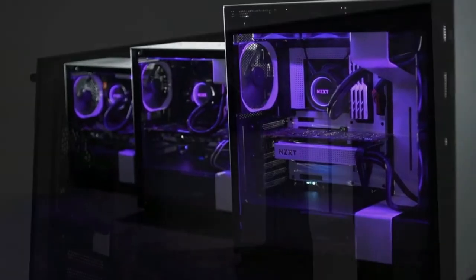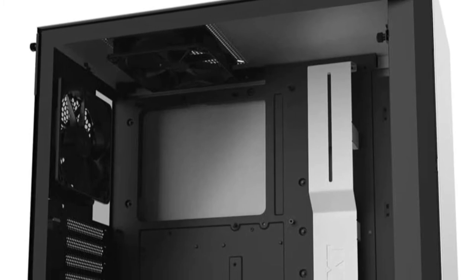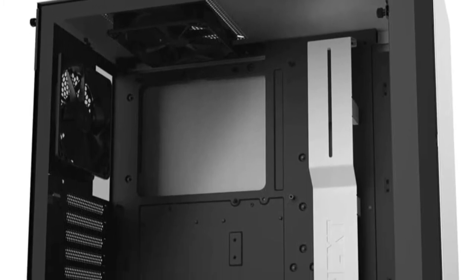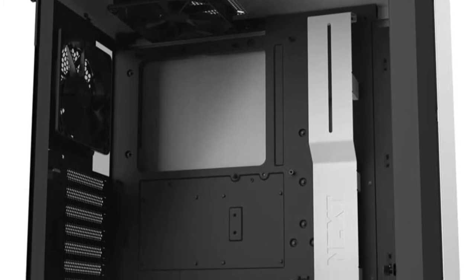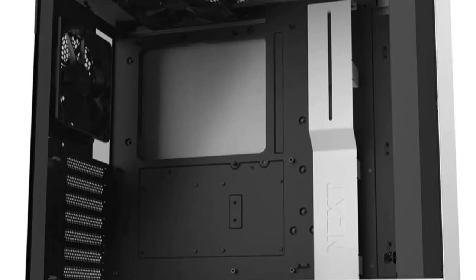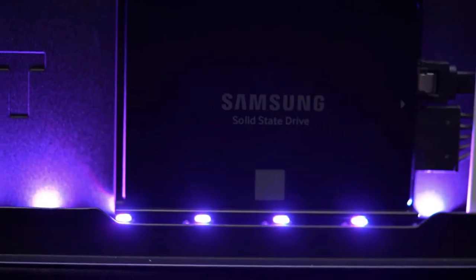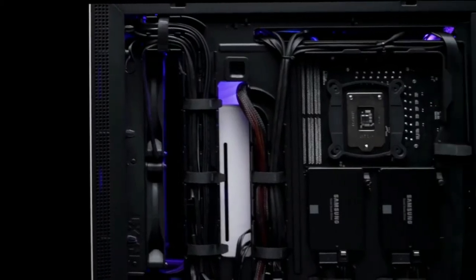This simplifies the installation of either closed loop or custom loop water cooling. Perfect when you want a small footprint case without sacrificing features. A removable radiator mounting bracket, flush tempered glass window, multiple fan filters, and front USB 3.1 Generation 2 Type-C are just some of the amenities. With a USB 3.1 Generation 2 compatible USB-C connector on the front panel, connect high-speed external storage or the latest peripherals to your PC.